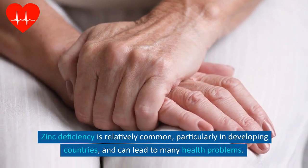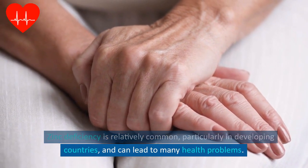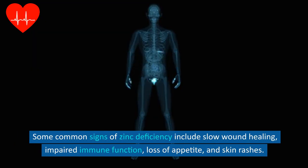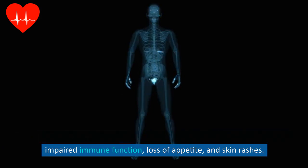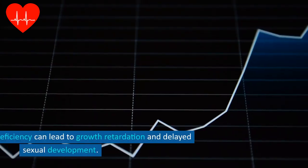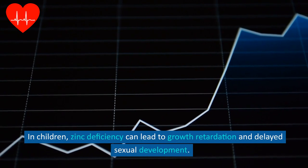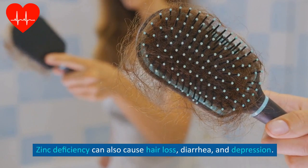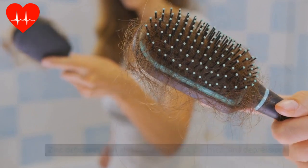Zinc deficiency is relatively common, particularly in developing countries, and can lead to many health problems. Some common signs of zinc deficiency include slow wound healing, impaired immune function, loss of appetite, and skin rashes. In children, zinc deficiency can lead to growth retardation and delayed sexual development. Zinc deficiency can also cause hair loss, diarrhea, and depression.